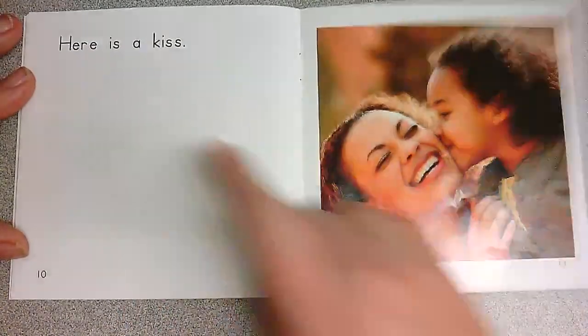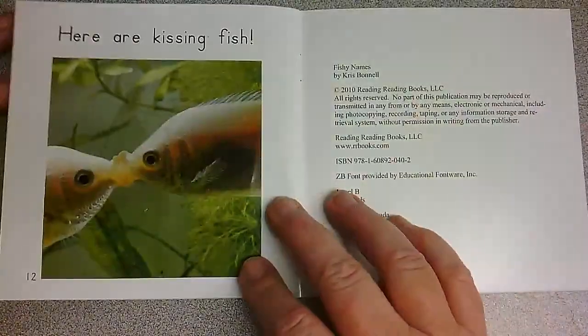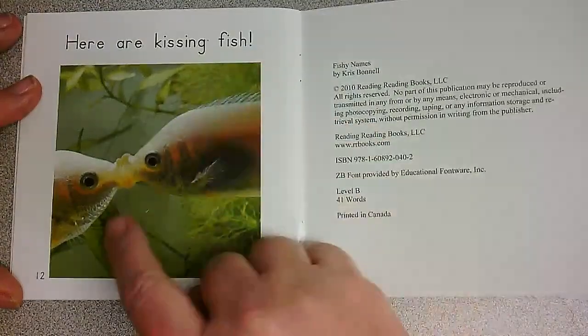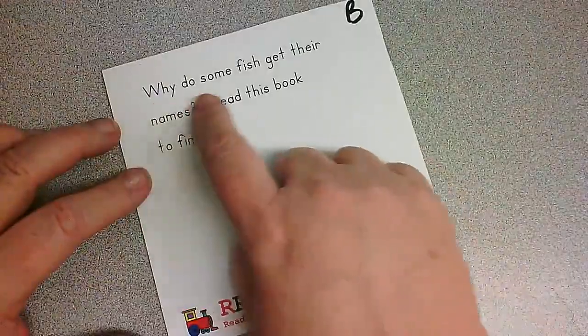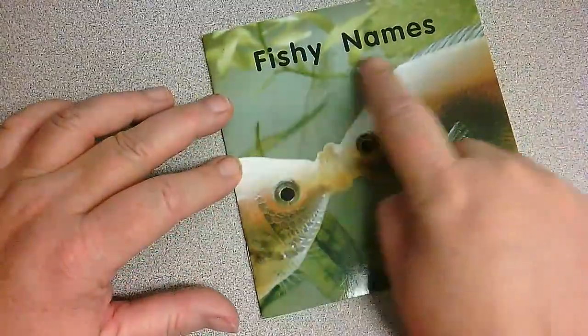Here is a kiss. Here are kissing fish. Now let's read that together. Why do some fish get their names? Read this book to find out, and we did. Fishy Names.